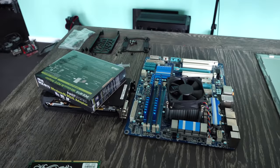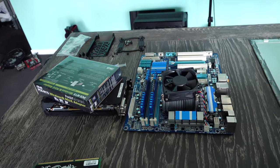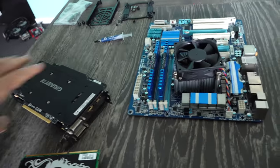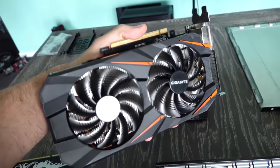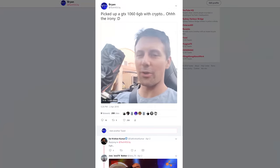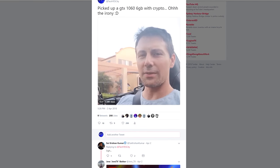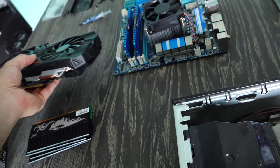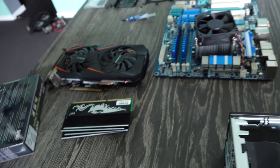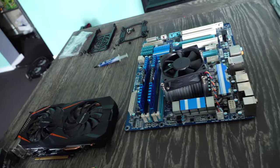This one over here is actually a built-to-order PC — someone is coming to pick it up later today. They wanted a GTX 1060 6GB, so we picked that up on a crypto deal. I made a tweet about it on Twitter. I exchanged Zen Cash, a cryptocurrency I hold a bit of, for Bitcoin and then paid for this graphics card with cryptocurrency. Pretty crazy. They even threw in 8GB of DDR3 as well.